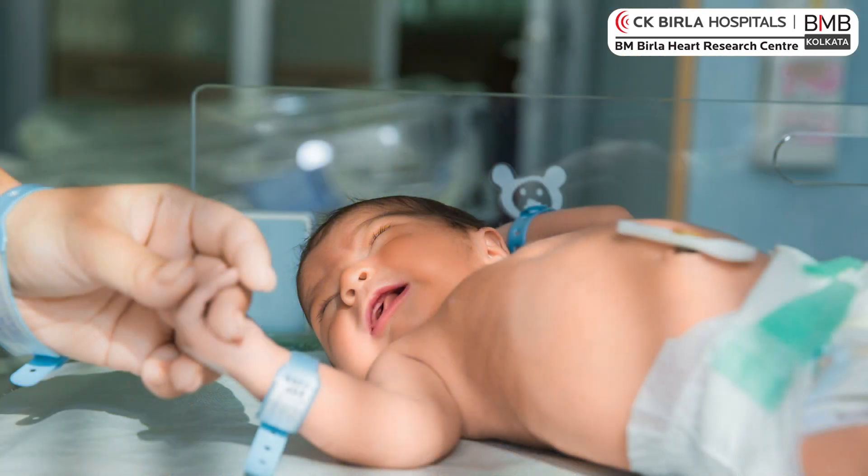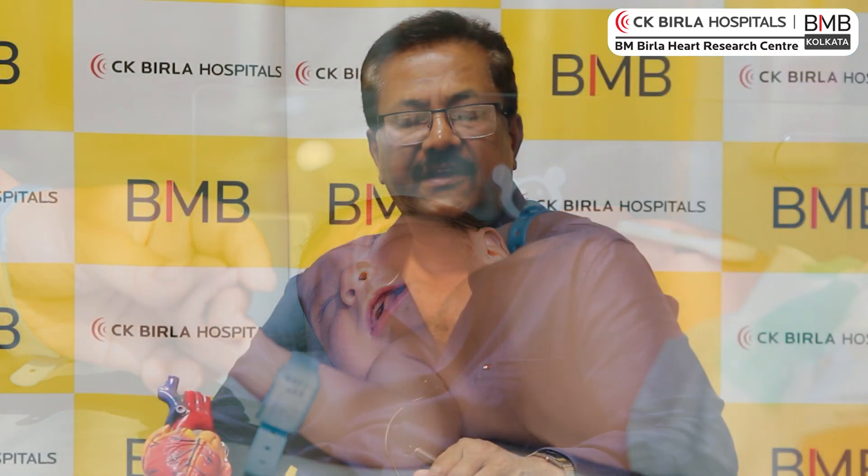These blue babies are, most of the time, very complex conditions. They are born and picked up in a nursing home or the place where the baby is delivered, and immediately a cardiologist is contacted. The baby has to be transferred to a special cardiac center for some sort of intervention — whether it could be life-saving or a major surgery.